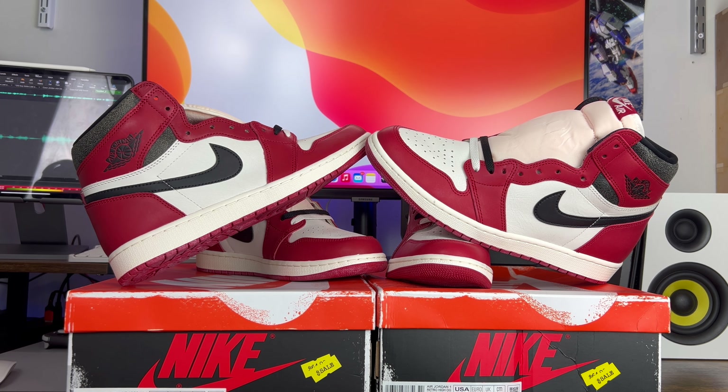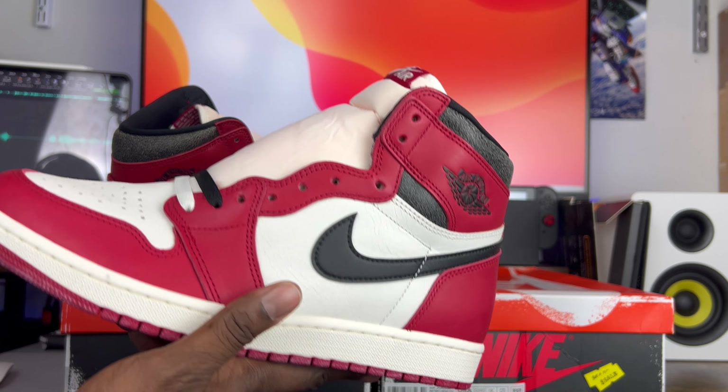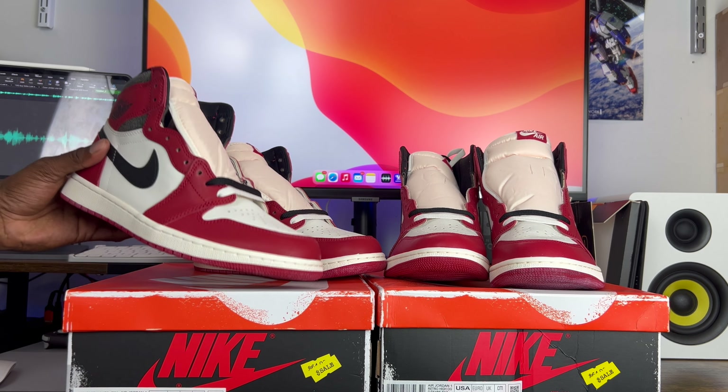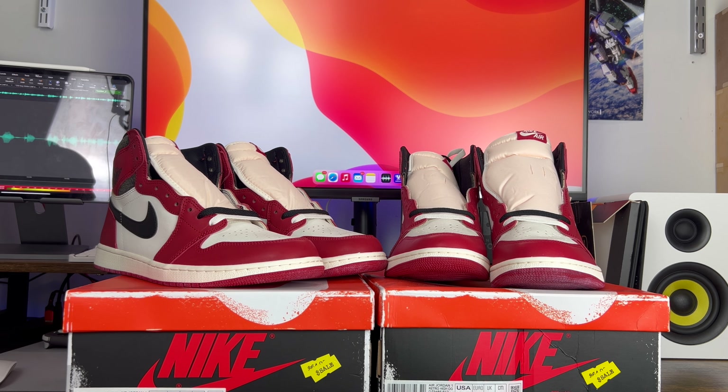These are the ones that people should be concerned about the most. Maybe they don't go for as much as Travis Scott Jordan Ones — they still go for a pretty decent penny, four or five hundred dollars depending on your size — and the reps are already out here in full scam mode in my opinion. I don't hear enough people talking about this, and I make this video series so that even for the super close ones, we can differentiate between the real and the fake pair.